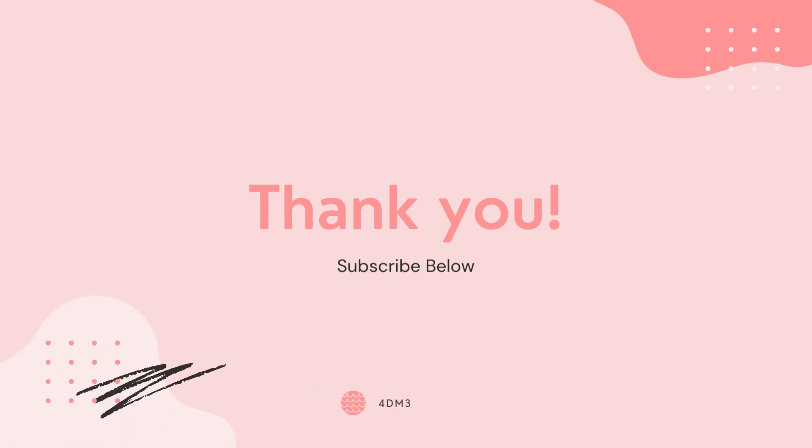Thank you for watching, and don't forget to subscribe to the channel for more revolutionary discoveries and demystifying content.